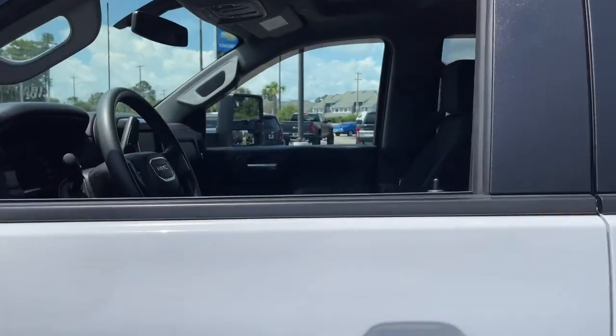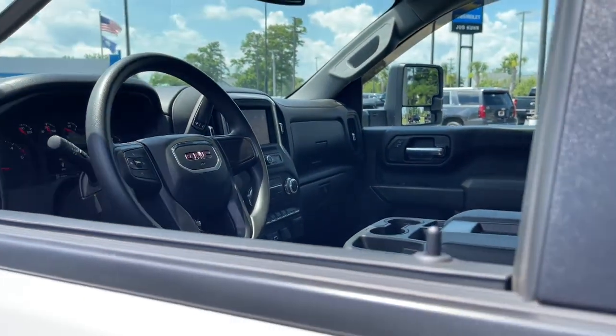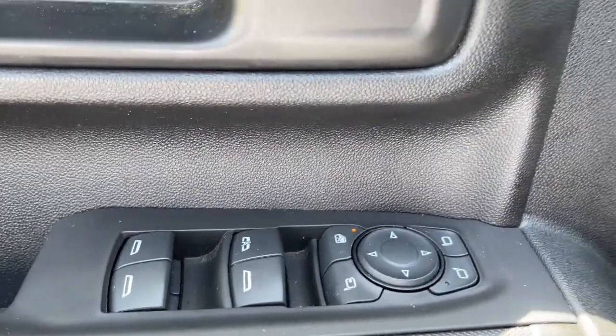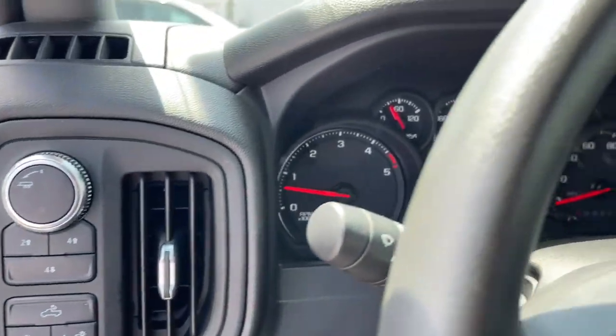The following are some of this vehicle's highlighted options: keyless entry, bed liner, electronic stability control, intermittent wipers, tire pressure monitoring system, trip computer, power windows, four-wheel disc brakes, power steering.